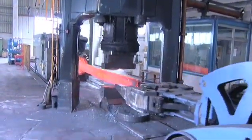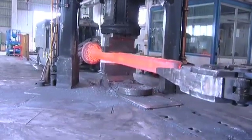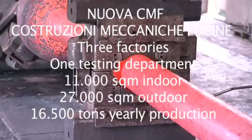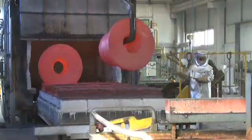Here you can see a propeller shaft which has already been forged and cut as it makes its way towards the furnaces to go through annealing and/or normalization treatments. Quenching and tempering, carburizing and solution heat treatments are also carried out in our own facilities.